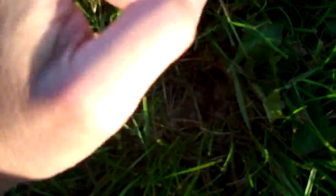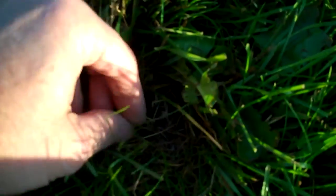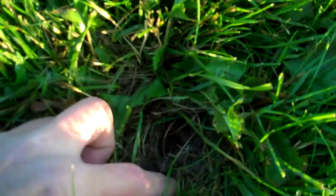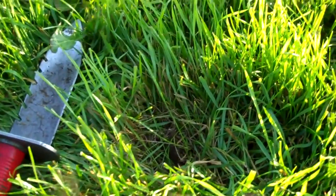Looks like I might have found a coin spill, because when I peeled back the grass — there's a dime. I guess that was it. I guess it wasn't — it just looked like there were other coins. I'll just add another target.